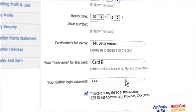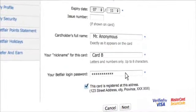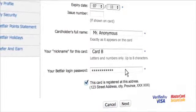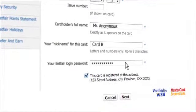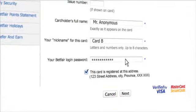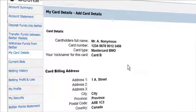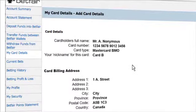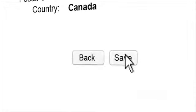For security reasons, you now need to confirm your Betfair password. If the registered card address is different to the address on your Betfair account, untick the option and enter the correct details. Now click Next to continue. You will be shown a summary of the information you just entered. If this is all correct, click Save to confirm and add the card to your account.